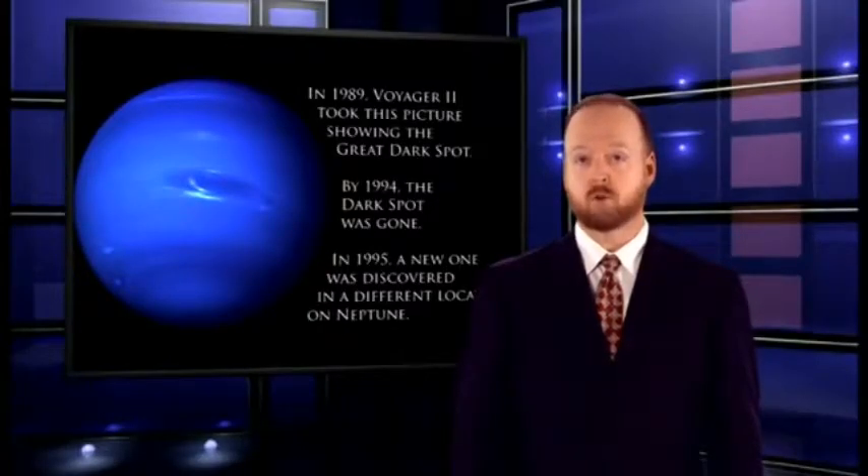Neptune is a dynamic, ever-changing planet. It looks neither cold nor dead — apparently it's not old either. Neptune also confounds evolutionary theories with its magnetic field. We've seen that over and over again, the magnetic fields in the solar system have falsified evolutionary models. Well, Neptune is no different.